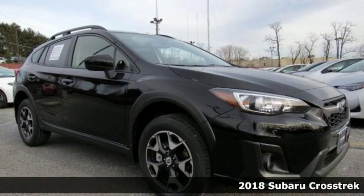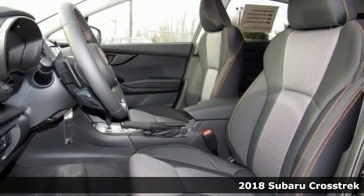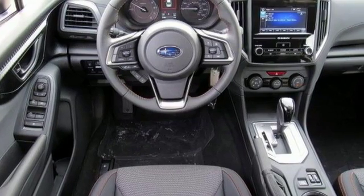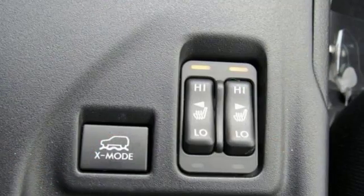You'll be ready for adventure and fun with this spectacular 2018 Subaru Crosstrek 2.0i Premium. Just throw all of your toys in the back and hit the road with confidence in this Subaru. It features the symmetrical all-wheel drive system and popular package too, as well as an exterior parking camera.